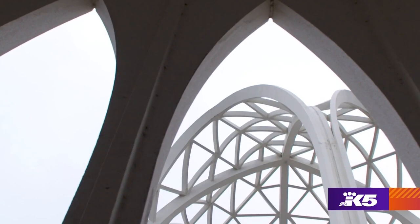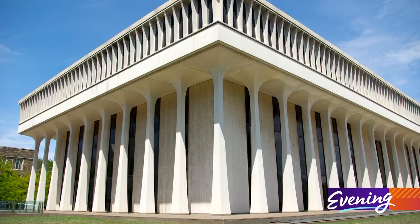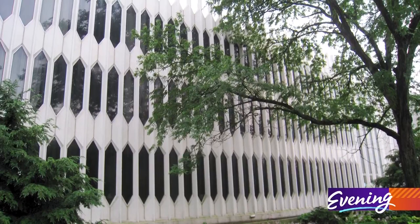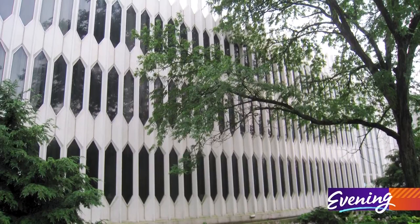Minoru was also the architect for Seattle's Rainier Tower and many other buildings around the world. His designs defied traditional architecture, just as Minoru defied discrimination.